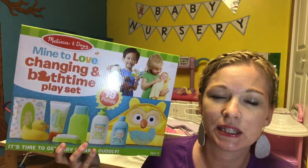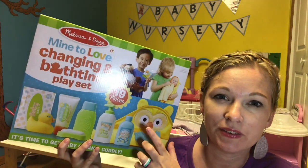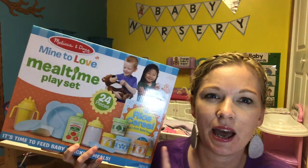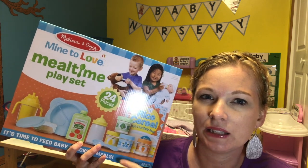Melissa and Doug has a line of baby accessories. The first one is a bath time set, and in my center I have an area where kids can bathe their baby dolls — that's going to be a lot of fun. The other one I purchased was the meal time set. I had a lot of baby bottles but not many little baby food jars, so I'm excited to add those. They also have a diaper bag set that I really like because kids love to pack things into bags, and that is one of the future sets I have budgeted for.